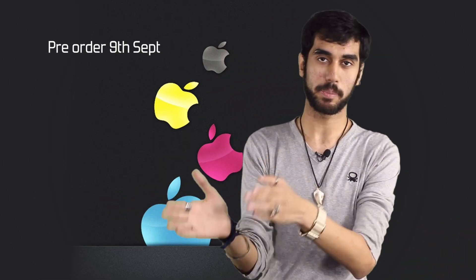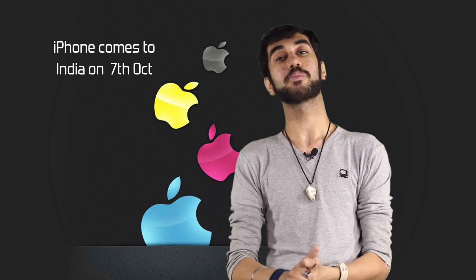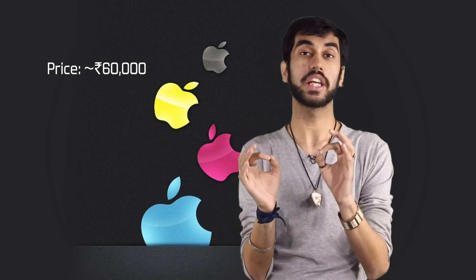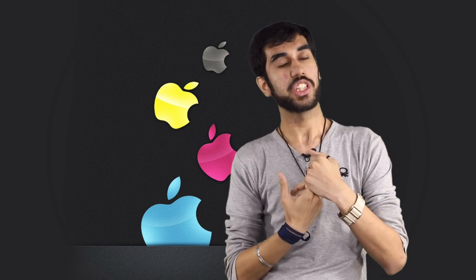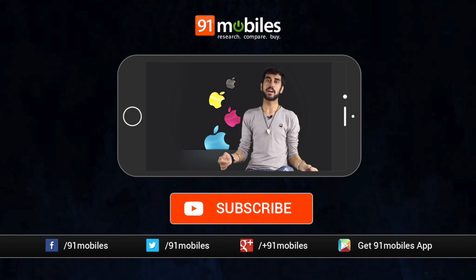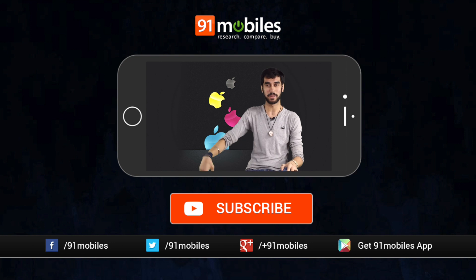The Apple iPhone 7 pre-orders begin on September 9th and it goes on sale a week after that on September 16th, hitting more countries during the month of September — but India is not part of that wave. In India, the phone comes on October 7th, with pricing starting at 60,000 rupees for the 32GB variants in Black, Gold, Rose Gold, and Silver. However, the Jet Black does not have a 32GB variant — it starts at 128GB, meaning you'll have to pay more for the one finish that distinguishes it from the iPhone 6S. Whenever the phone comes to India, I'll be reviewing it, so stay tuned and hit that subscribe button. My name is Sid — keep seeing me. Ciao.